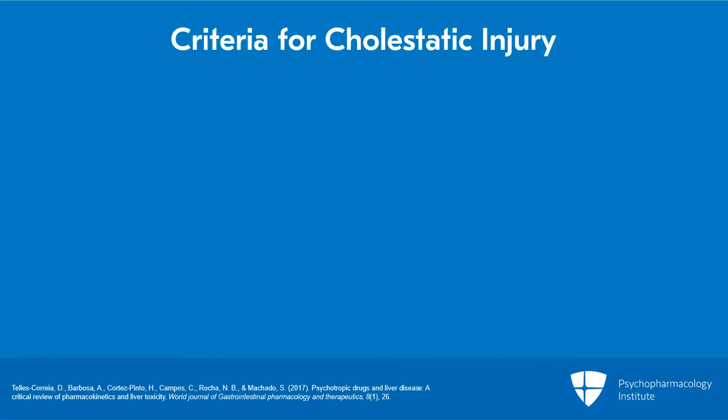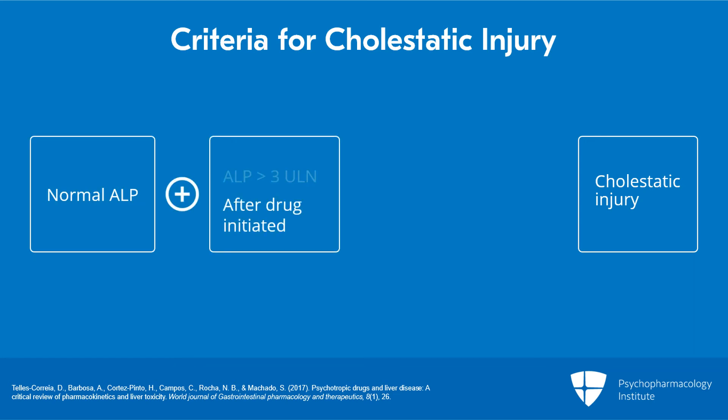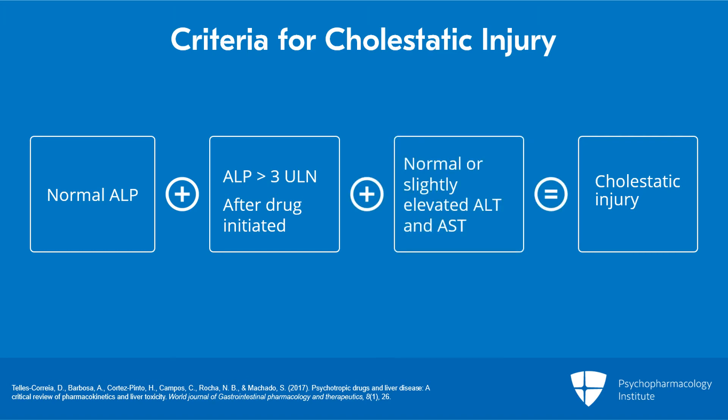For cholestatic injury, criteria are met when alkaline phosphatase is normal at baseline and then, after the drug is started, is increased to more than three times the upper limit of normal, while AST and ALT are normal or only slightly elevated. If criteria for either subtype of drug-induced liver injury are met, GI consultation should be requested.